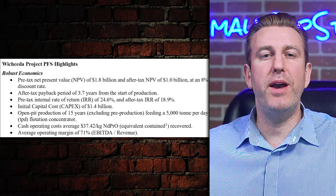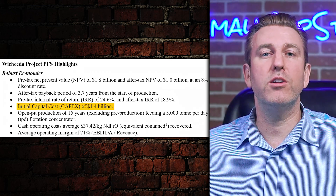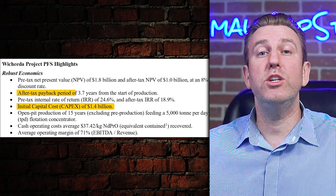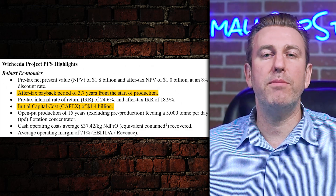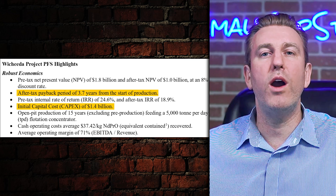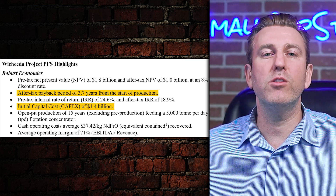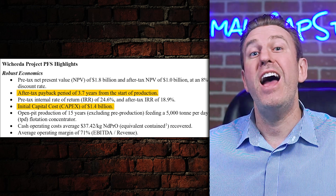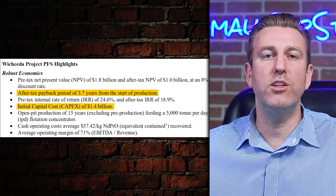Let's get into the specifics. This isn't exactly gold or silver, so there's a bit more to understand about the pre-feasibility study. From a financial perspective, the operation seems rather expensive. The project needs $1.4 billion in initial capital to get everything in place, which leads to Washita having a payback period of about 3.7 years. That initial capital outlay is because of the multiple layers of processing required to get a final product that the market actually wants.